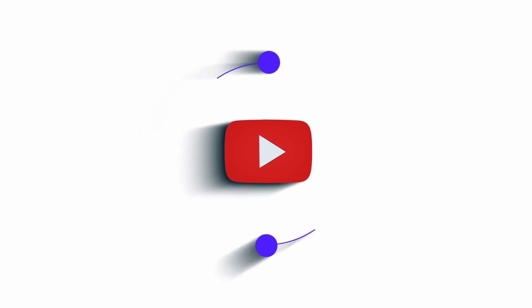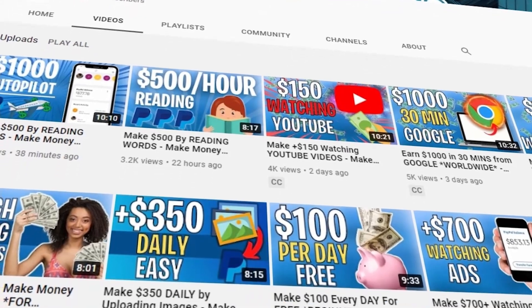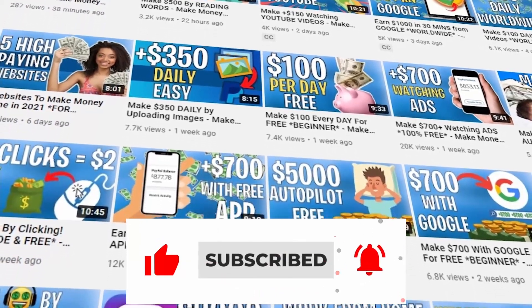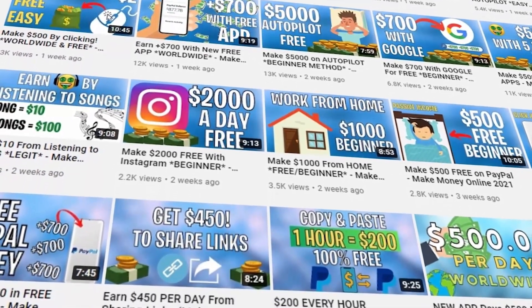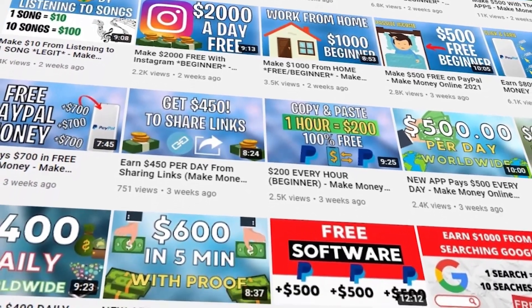Hello and welcome to EarnPal, where we teach you how to make money online every single day. Make sure to subscribe to the channel and hit the notification bell so you can be notified whenever we upload a new video. Please give this video a thumbs up and leave us a comment down below — we reply to every one of our viewers. Now let's get into the video.